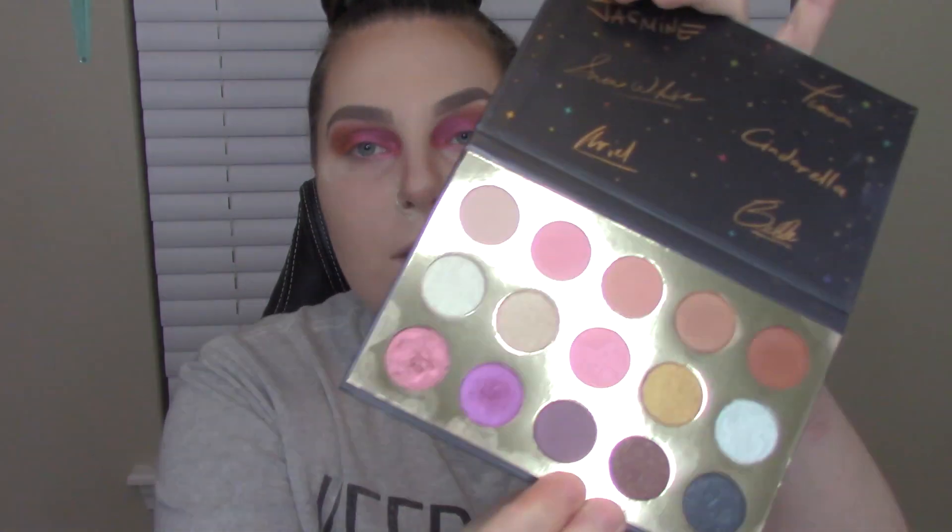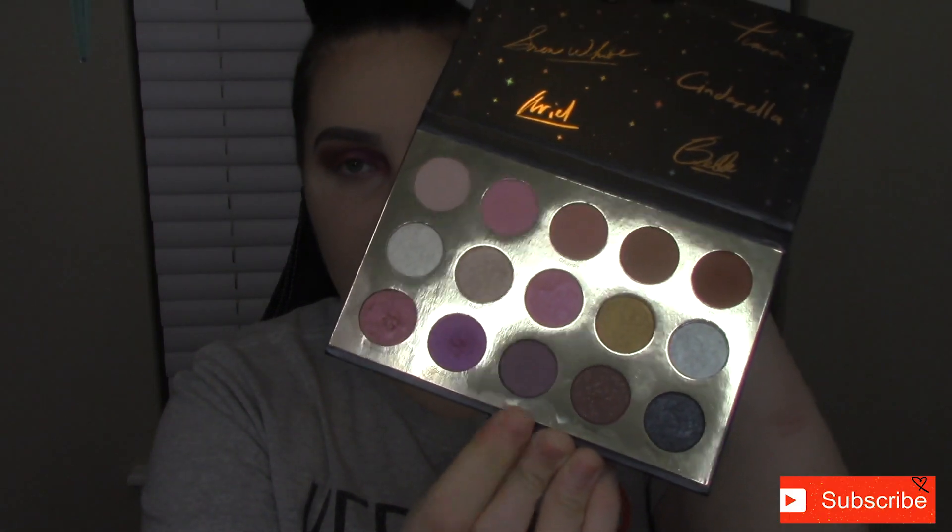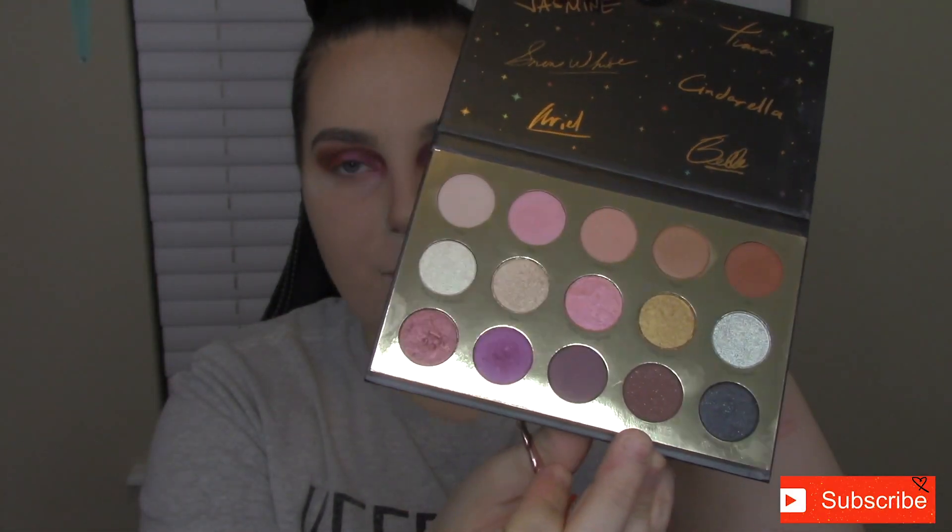I'm going to start with the under eye just because that's always a disaster for me. For the under eye I'm thinking I want to go magic carpet blended with — what is this one — Beast. So I'm going to start with magic carpet on my inner corner just to keep that purple pop, and then go to the reds with Beast.